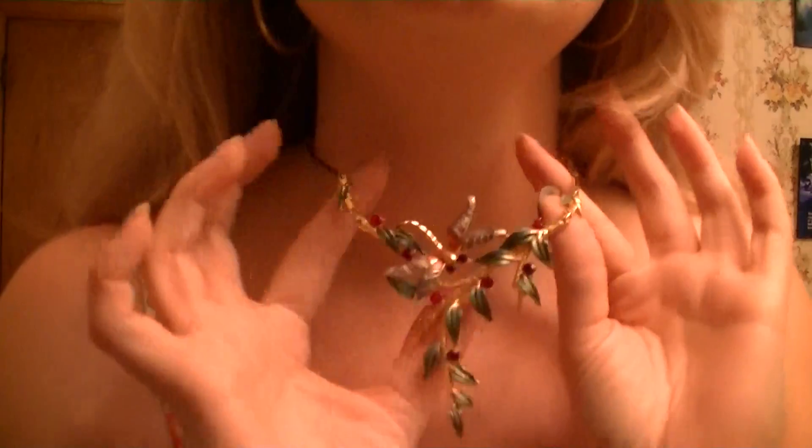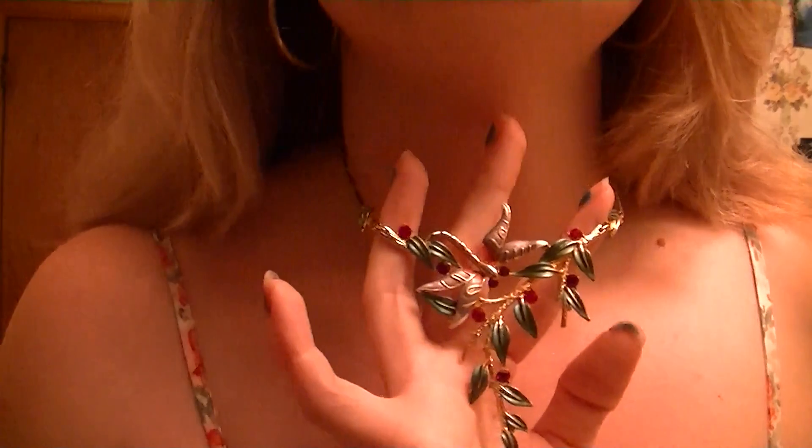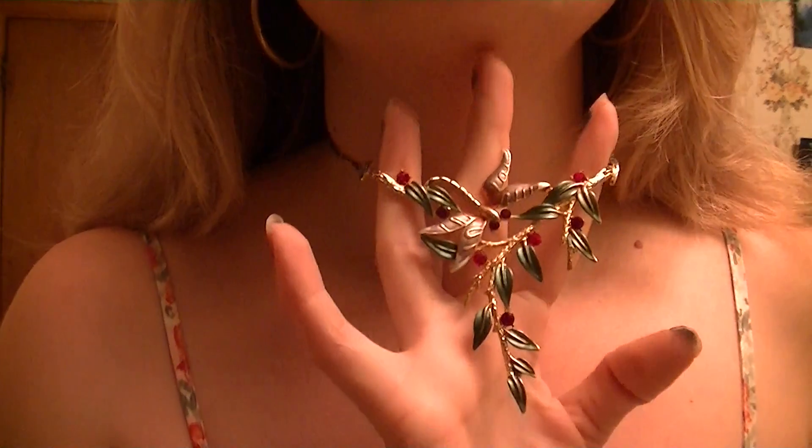The necklace I am wearing is this dragonfly. It's kind of like a filigree type thing, trying to be like a Fabergé egg. I actually had a guy tell me that if this was Fabergé or vintage Fabergé, it would be worth quite a bit of money. I actually got this at a fair, at this little vending stand — they have all kinds of very very beautiful jewelry pieces.